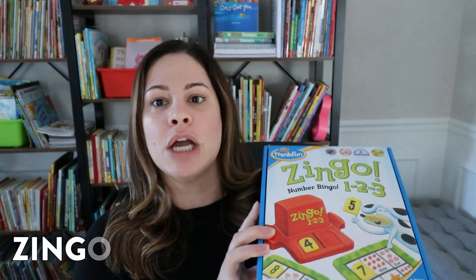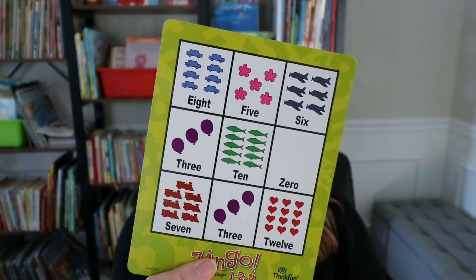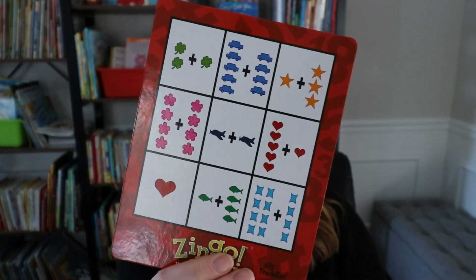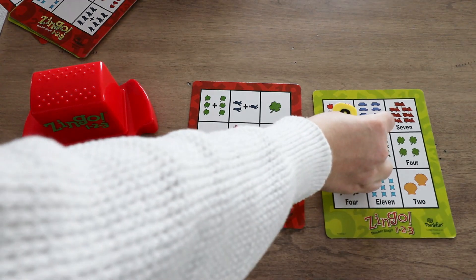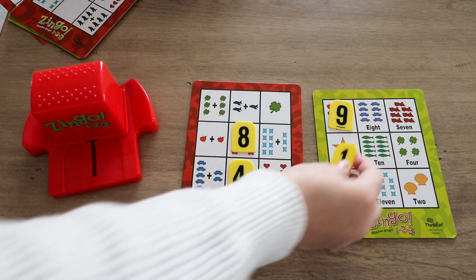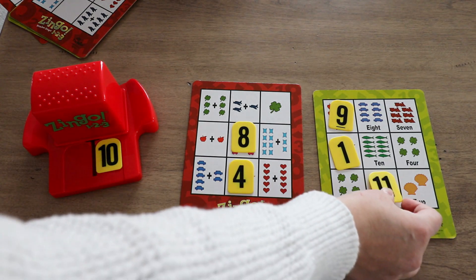The first game is called Zingo 123 and it's number bingo. This game is for two to six players, so it has six different boards. I love it because it's double-sided so you can differentiate with your students. On one side students have the numbers and number word to match, and then on the other side it's beginning addition facts — just pictures they can add up to find an addition sentence. There are all these little number tiles and you just flip this down to get two numbers, and students have to look and see if it matches anything on their board.